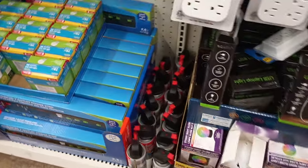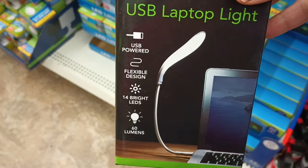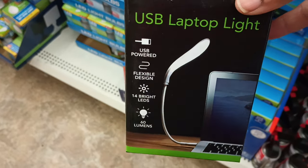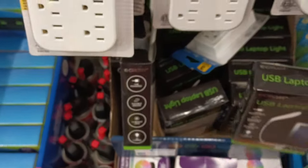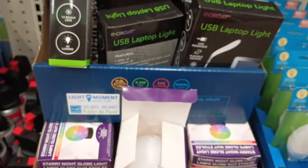Something new I haven't seen — this USB laptop light. You just plug it right into your laptop. Really cool, USB-powered, and they've got a whole box of them here.